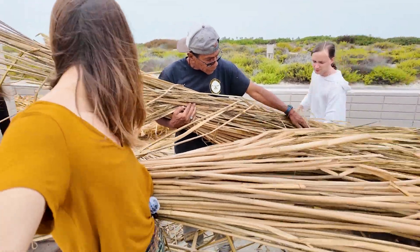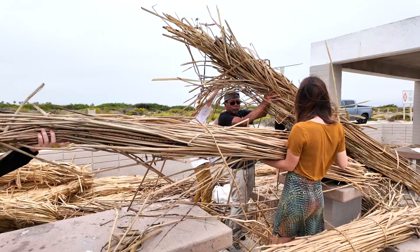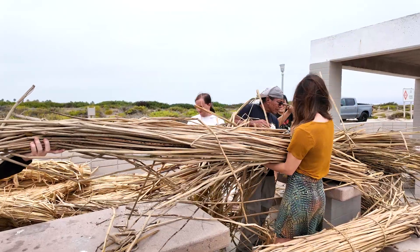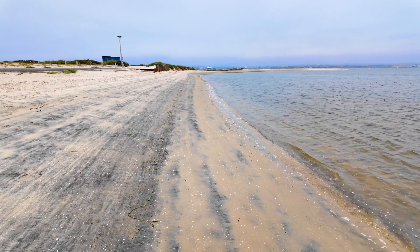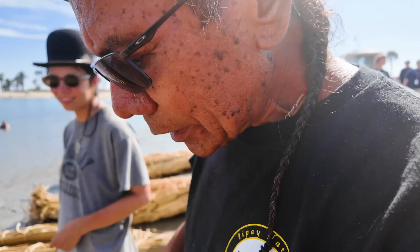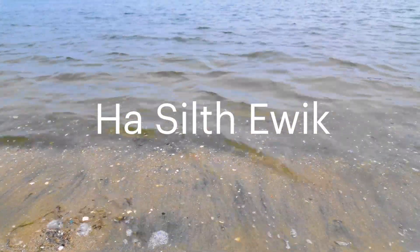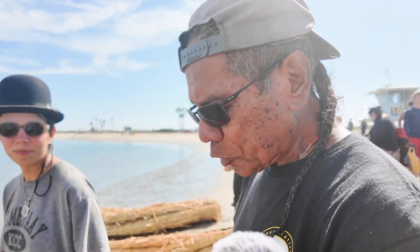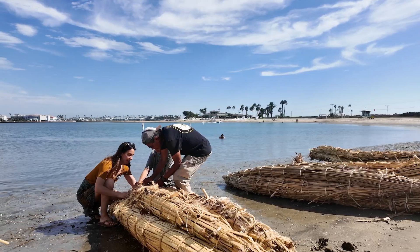Stan uses his boat building workshops as an opportunity to pass on the Kumeyaay language. Since the Kumeyaay were displaced from the coasts, words pertaining to the ocean are especially at risk of being lost. The Kumeyaay word for ocean is ha-seal-a-wick, which means western saltwater. After some final touches on the tule boats, they were ready to go to sea.